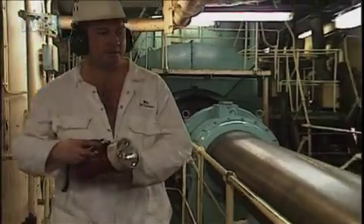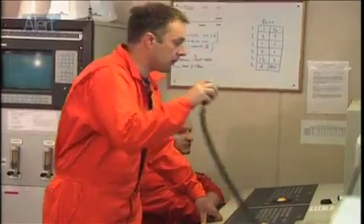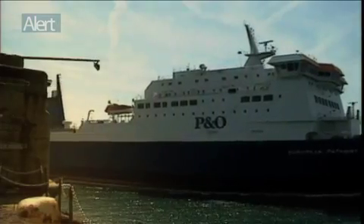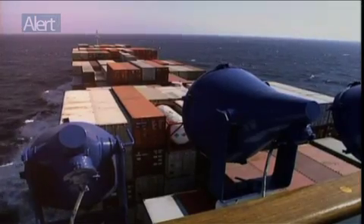The Human Element is a critical feature of all aspects of ship or system design in operation. For any ship or system to operate safely and effectively, it must be designed to support the people who work it without any risk to their health and safety and with no negative impact on their overall performance. So in this issue of Alert, we're going to be looking at ergonomics.